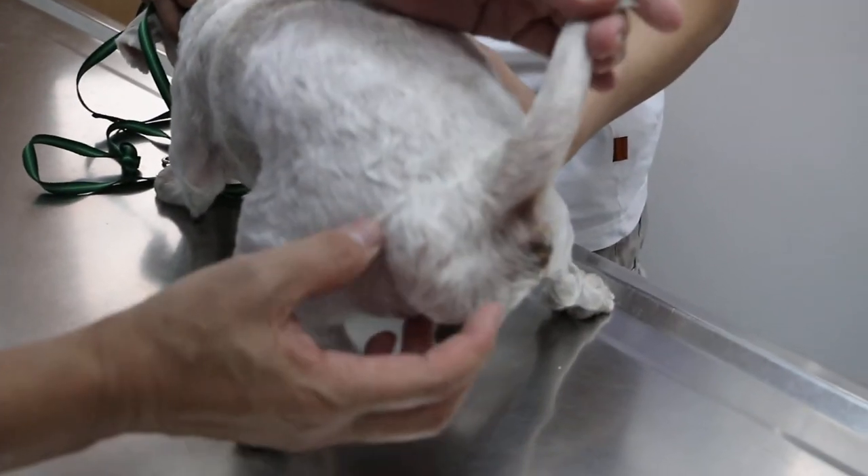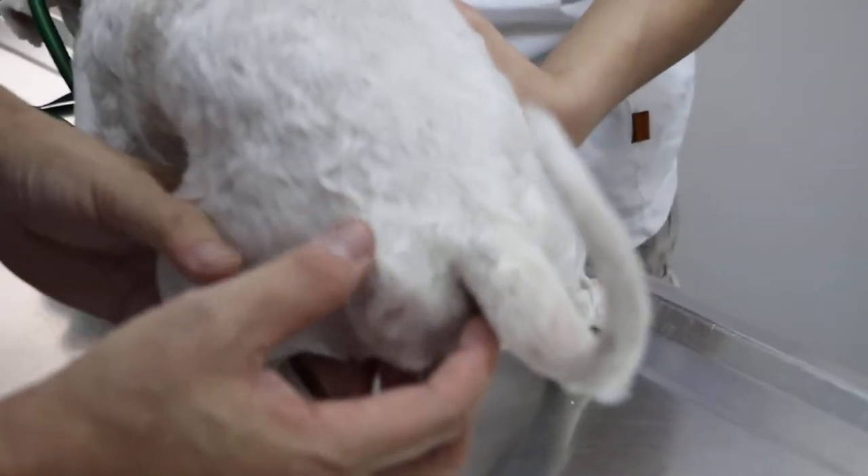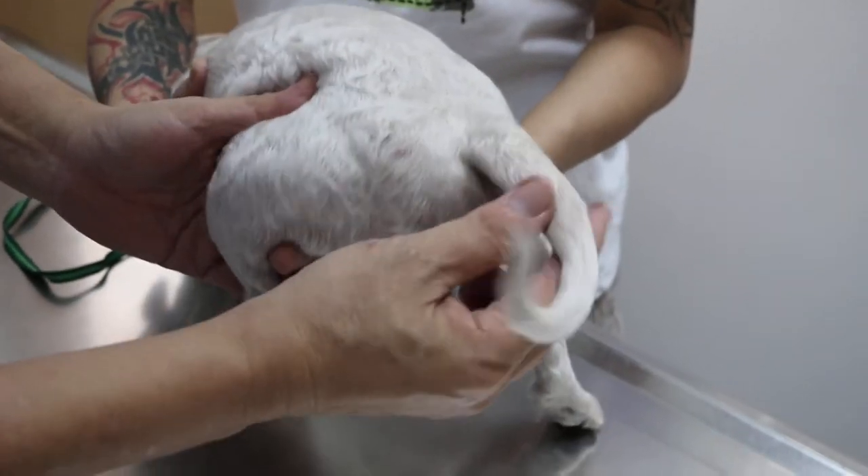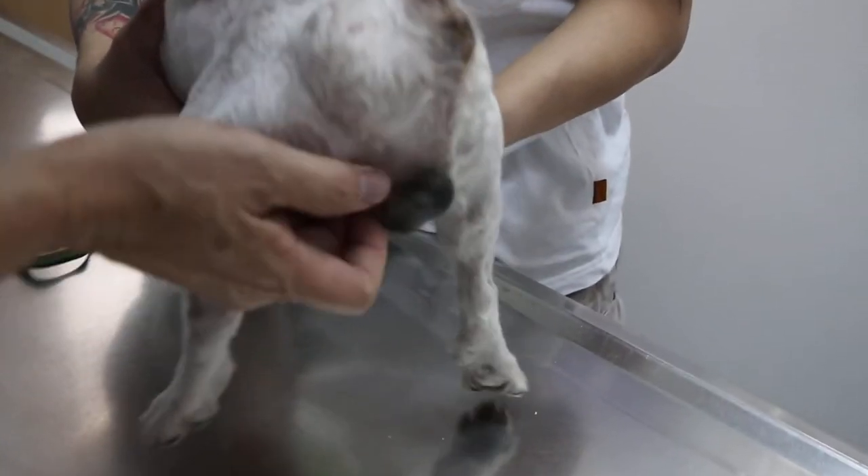He has this big swelling here. For how long? For a few months, starting with a small lump, and then after it becomes bigger.